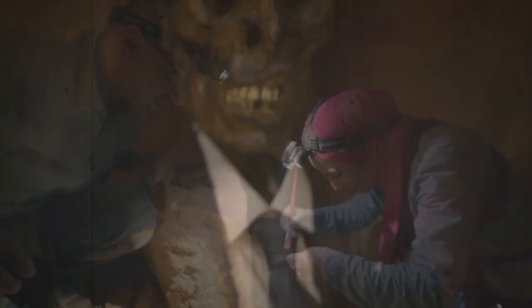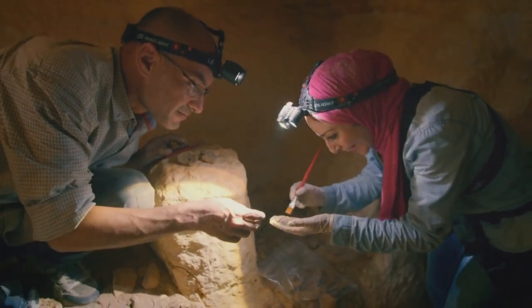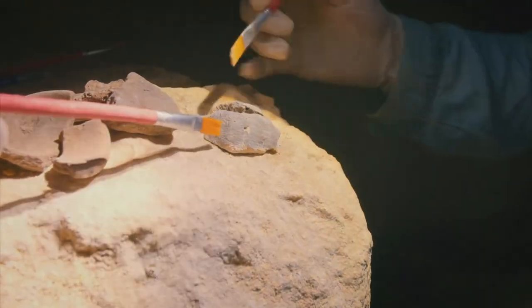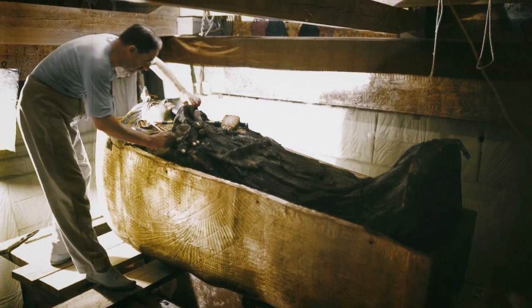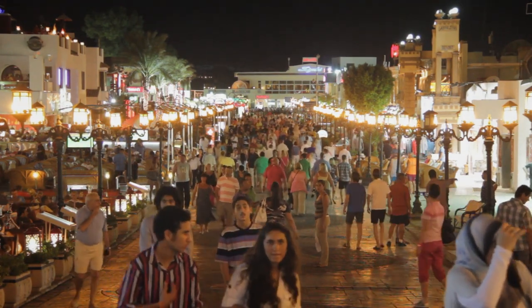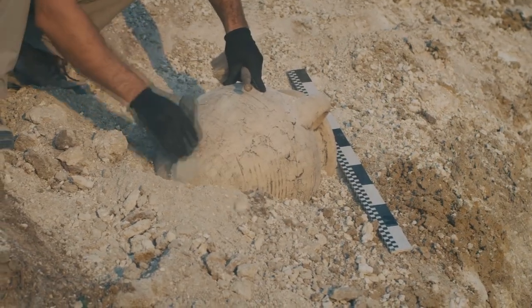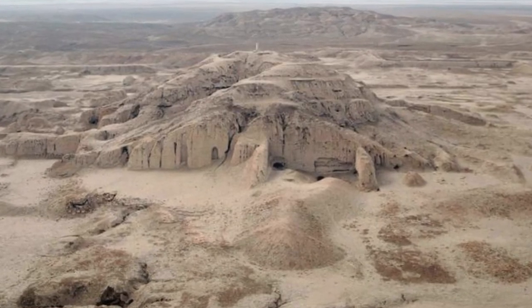In recent years, a lot of interesting and fascinating finds have been made in Egypt. In terms of the scale of the discoveries, this is reminiscent of the discovery of the tomb of Tutankhamun at the beginning of the last century. All these events will raise the level of tourism in the country even further. While archaeologists are clearing their finds of sand, I suggest you see the place where the ancient Sumerians ate.